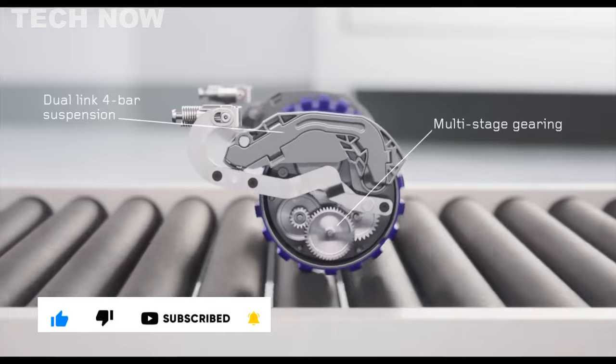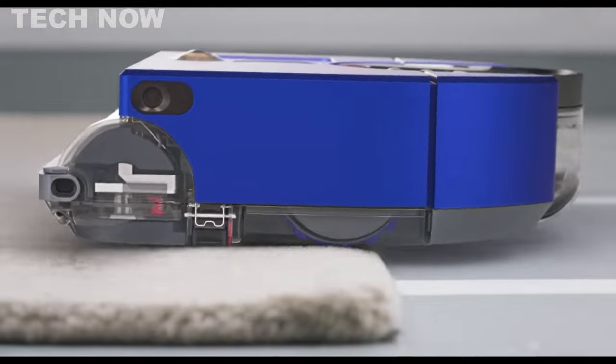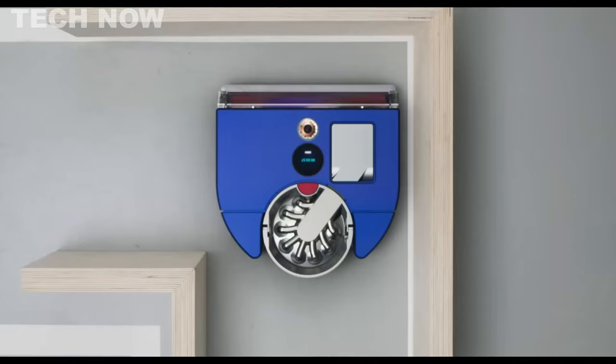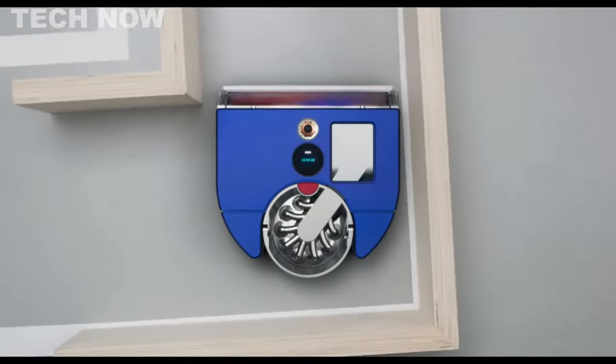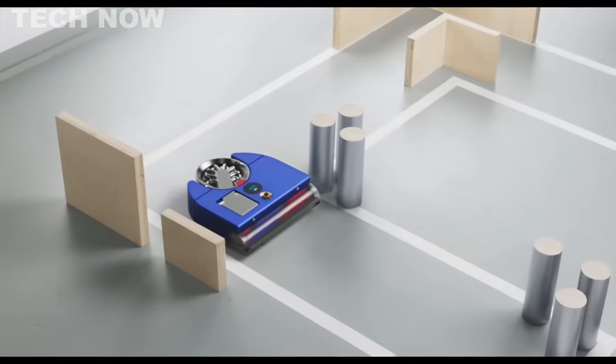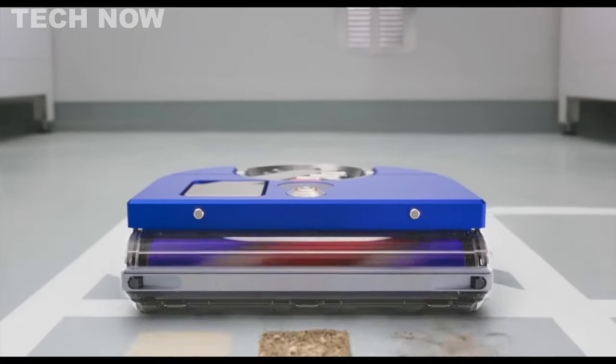With its slim design, the Dyson 360 VisNav effortlessly navigates complex homes. Additionally, it offers features like a dual-link suspension system, a piezo sensor for optimal suction, and a versatile triple-action brush bar, making it an impressive choice for efficient and convenient cleaning.